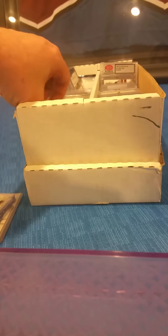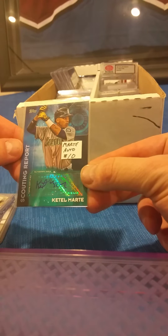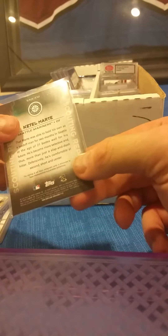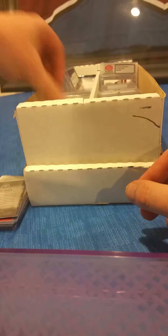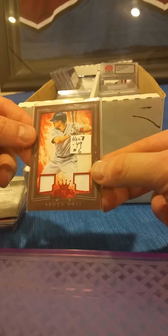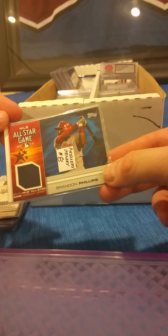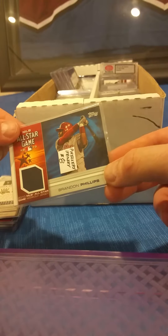Thank you Paul, first card gone! Here we have a Ketel Marte — that is a Topps Scouting Report autograph from 2015. Here's a Brock Holt from the Red Sox, a dual jersey card numbered out of 49. Brandon Phillips, Cincinnati Reds, from the 2010 All-Star Game — that's a workout jersey card.